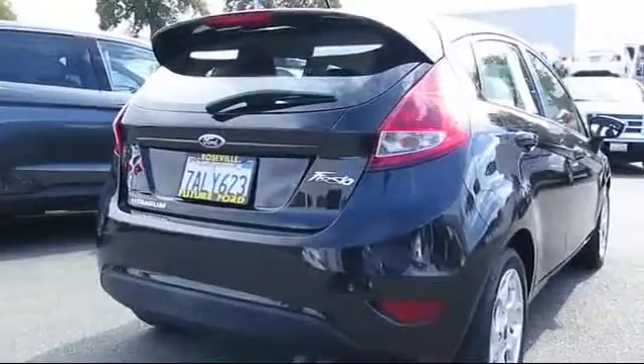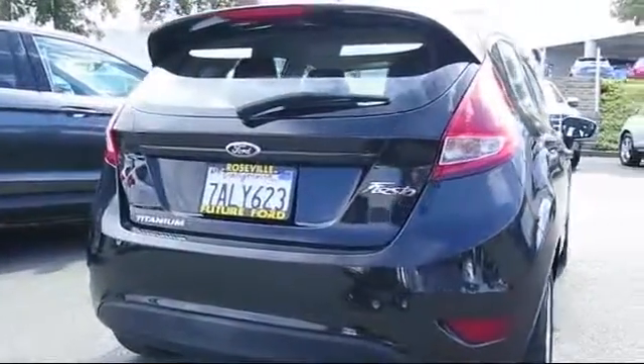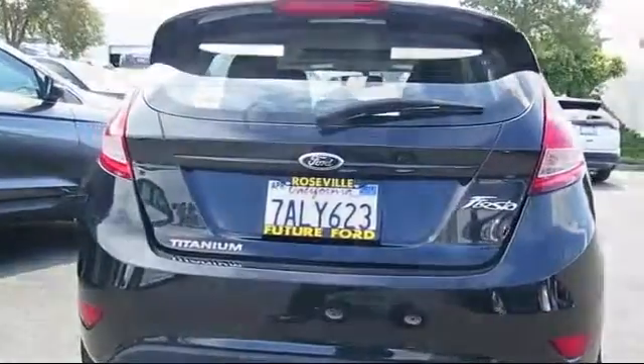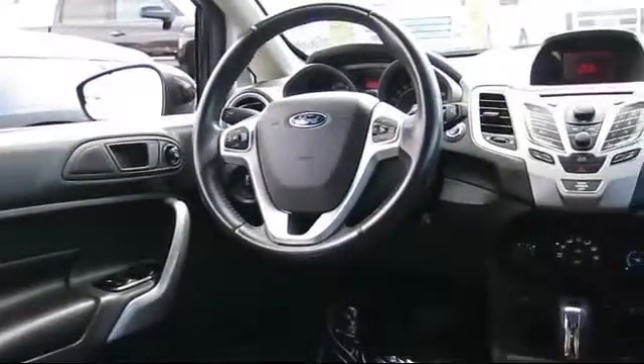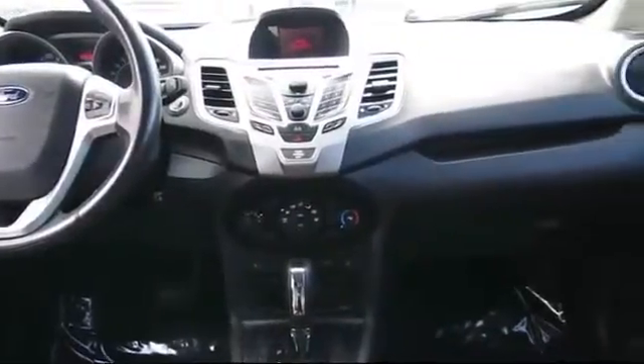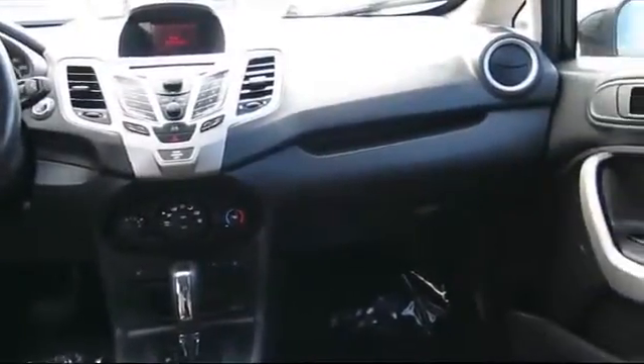And every certified pre-owned vehicle is backed by Ford with a 7-year, 100,000-mile powertrain warranty coverage from the original purchase date, plus 12-month, 12,000-mile limited warranty coverage with roadside assistance. The Future Automotive Group has more certified pre-owned Ford vehicles than anyone in Northern California.